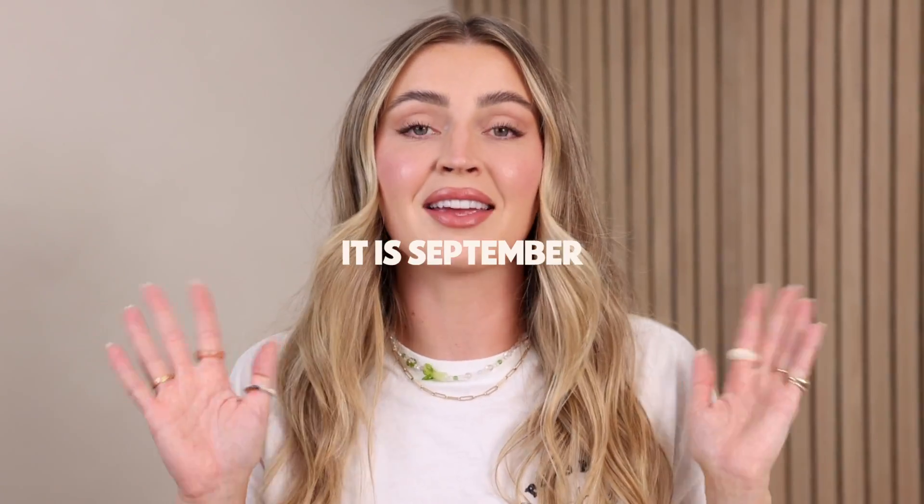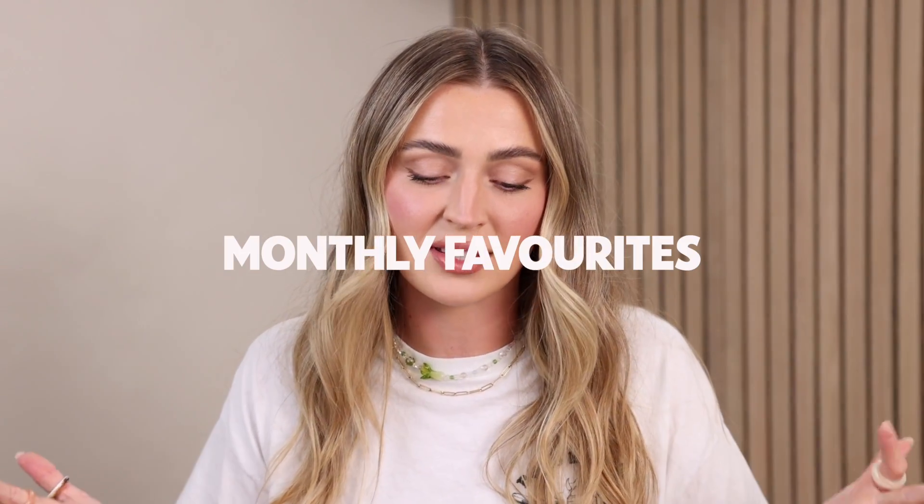My friends, it is September — I cannot believe that summer is over and that fall is upon us. Today I'm going to be bringing to you my monthly favorites, some things that I've been loving in the beauty and skincare space, and kind of wrapping up my summer favorites. I usually get very excited for fall, especially when it comes to fashion, but I was really soaking up the summer sun this year and I'm not really ready to part with it.